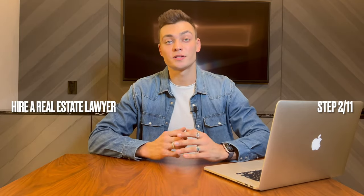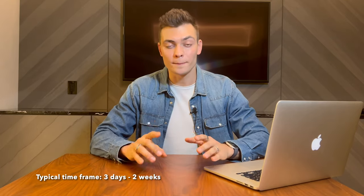Next, hire a real estate lawyer. Everybody has a cousin, a friend, a neighbor who is a lawyer, but when it comes to real estate, I highly recommend using a real estate lawyer.